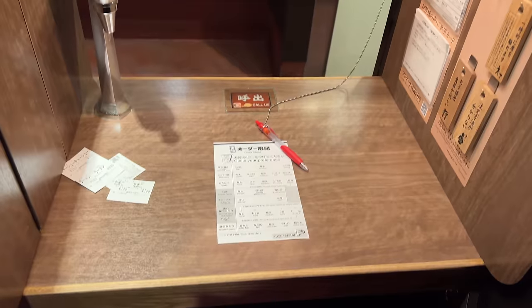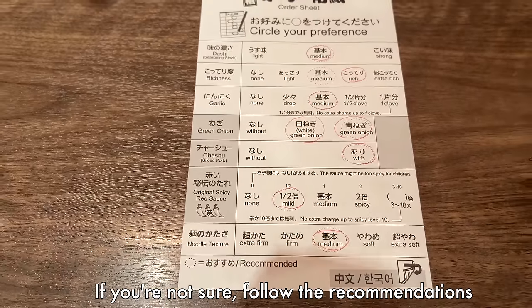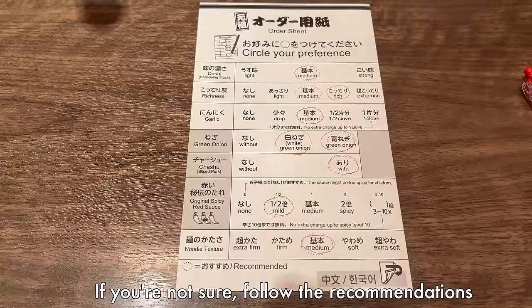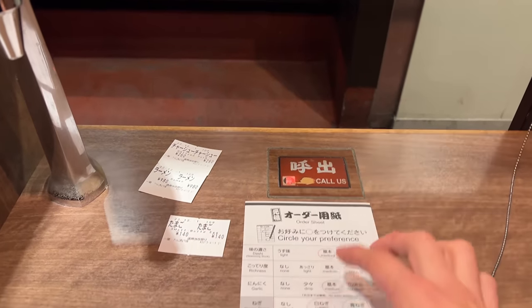There is a paper slip on the table. You can choose your preference — for example, the noodle texture, the amount of garlic, green onion, chashu pork, and how spicy it is. When you're ready to order, press the button.